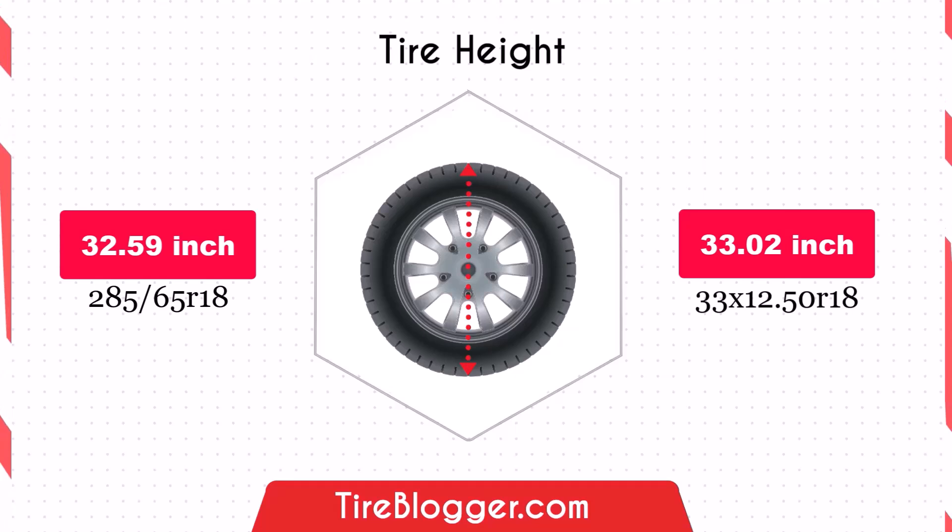This slight increase in diameter raises the vehicle's ground clearance, which is beneficial for off-road driving and navigating rough terrain.